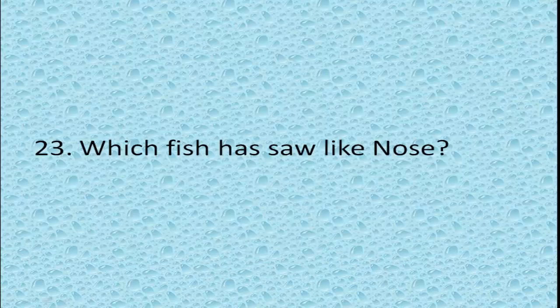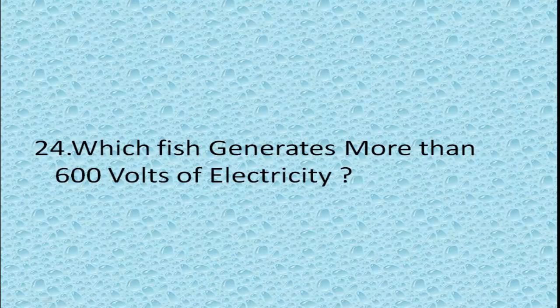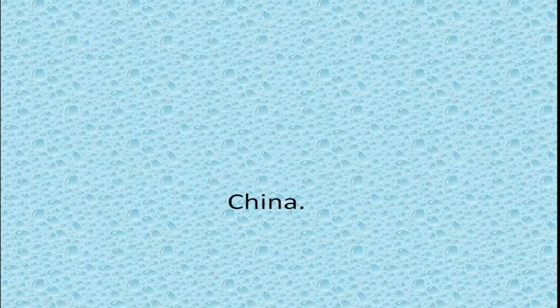Which fish has a saw-like nose? Sawfish. Which fish generates more than 600 volts of electricity? Electric eel. Which country is the largest producer of fish in the world? China.